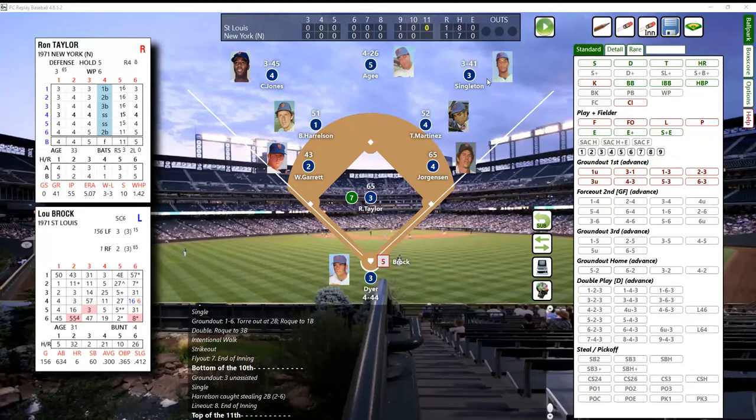Lou Brock is up, facing Ron Taylor. We did not roll for Ron Taylor yet - it was Tug McGraw, then we pinch hit for McGraw, Boswell grounded out, and now we're bringing in Ron Taylor. Let's roll to see what kind of stuff he's gonna have - his C stuff. So it's Taylor with his C stuff. That's going to be a 21, and that's a strikeout - Brock swings and misses at a curveball. One out.